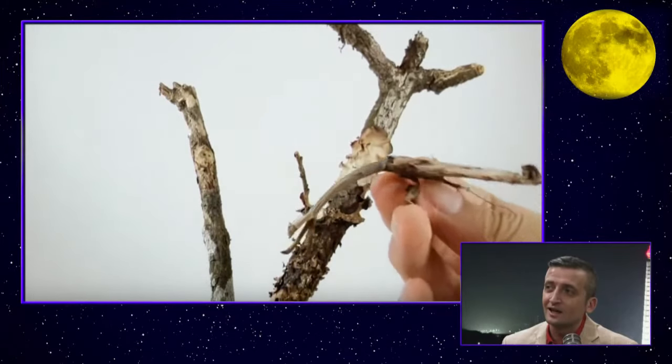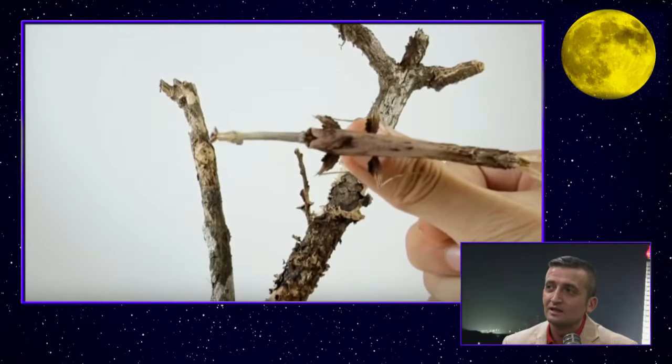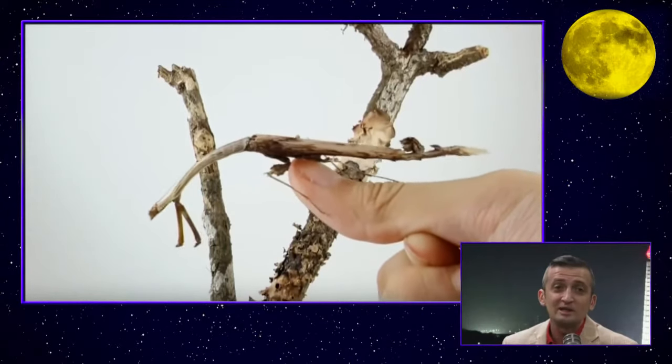Look at that — it looks exactly like a curved branch, down to the coloration and everything. You can barely see the head. God clearly made a mistake with this one. That's why he wanted to hide it.